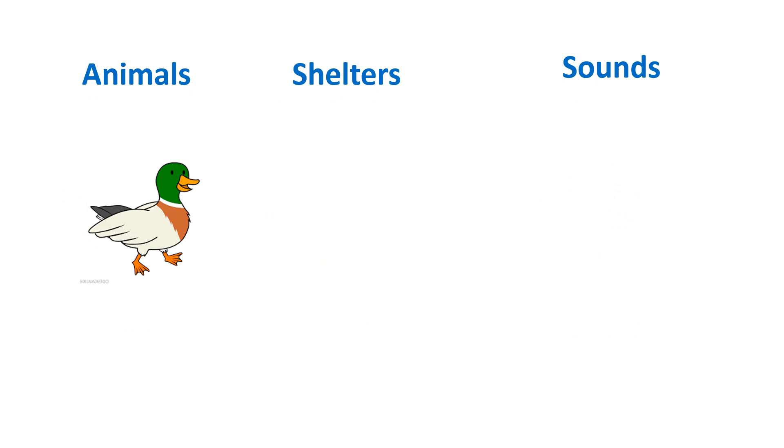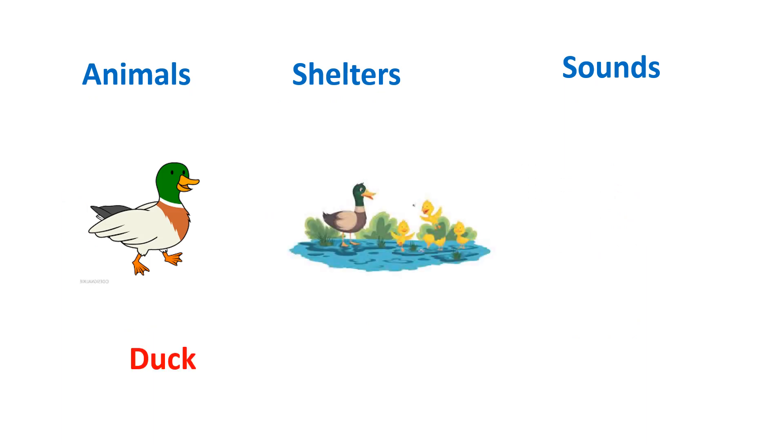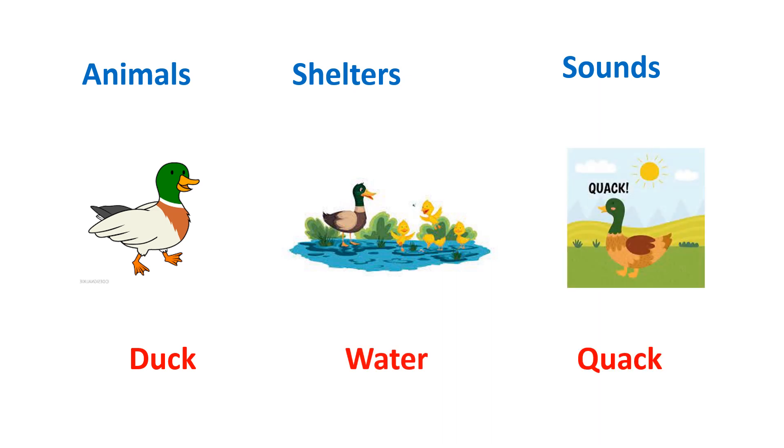This is duck. Duck lives in water. And the sound which duck used to take out is quack.